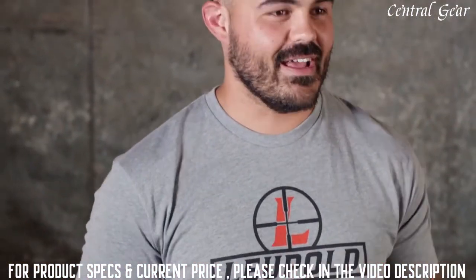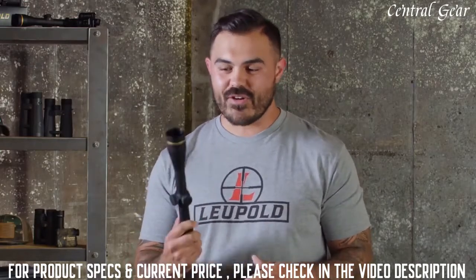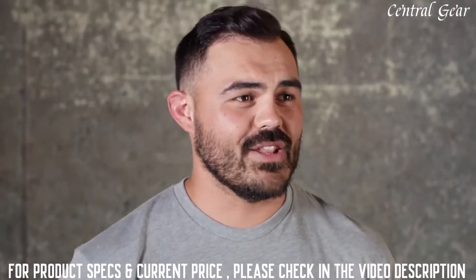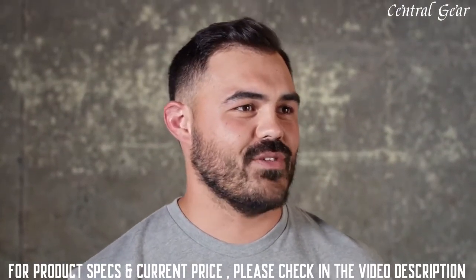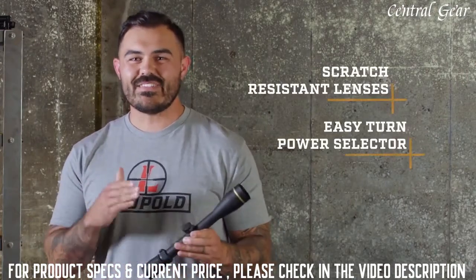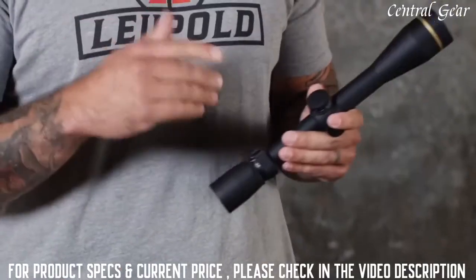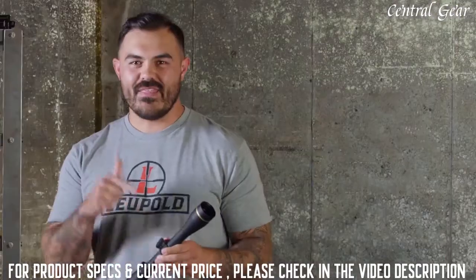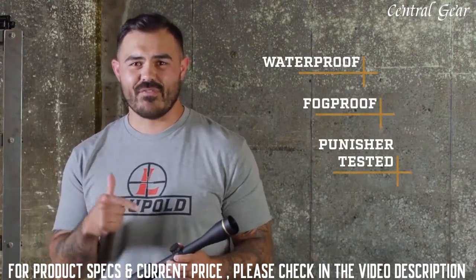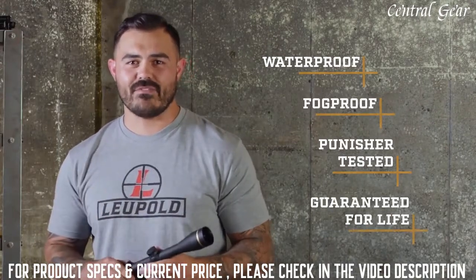There's also a ton of models to choose from. No matter what hunt you're going on or what rifle you have, there is one of these for it — large caliber safari rifles all the way to long-range precision rigs. They all come standard with mil-spec scratch-resistant lenses, easy turn power selectors, and super precise adjustments. And like all Leupold rifle scopes, this VX-3i is 100% waterproof, fog-proof, Punisher-tested, and verified to perform under the harshest conditions.